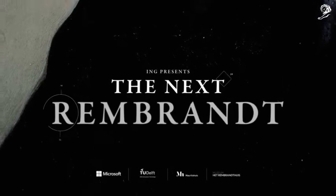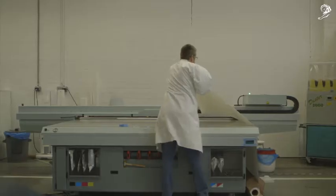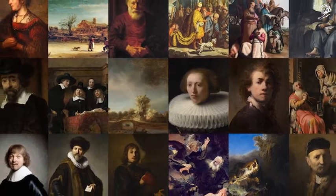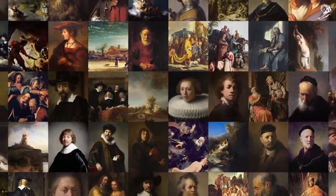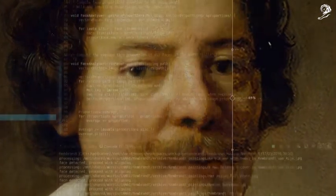The Next Rembrandt brings back to life one of the greatest masters — only this time, data is the painter and technology the brush. Together with experts from various fields, over 160,000 fragments from all of Rembrandt's 346 paintings were analyzed using 3D scans and digital files upscaled by a deep learning algorithm.